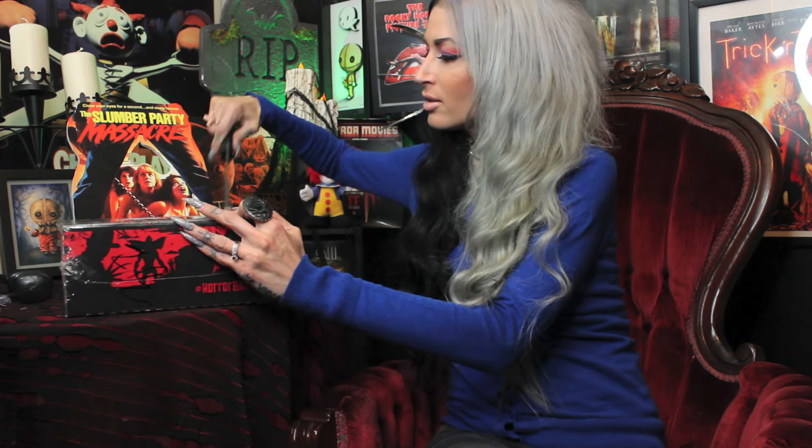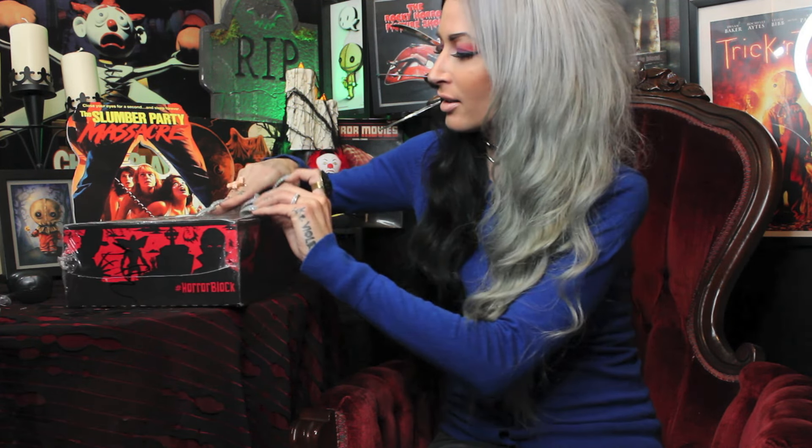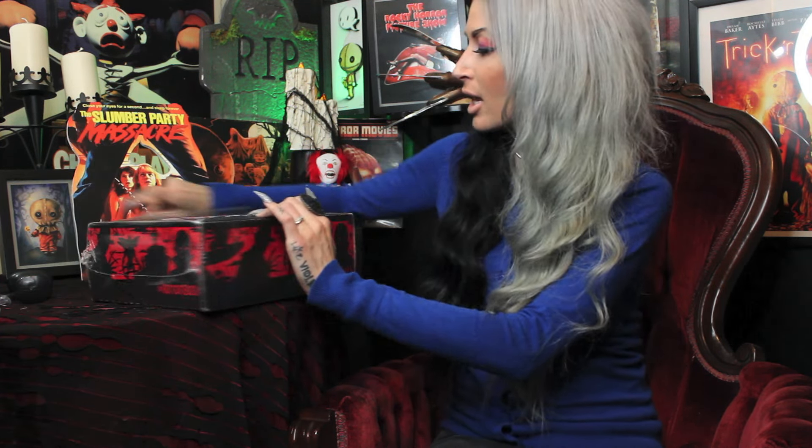Got my good old box opening tool, and this particular horror block is wrapped up in shrink wrap or saran wrap, whatever you want to call it. I'm actually slicing through this plastic instead of its normal tape, in case you were wondering, because you looked like you were concerned. Anyways, okay, so here we go. Let's just open this right up.